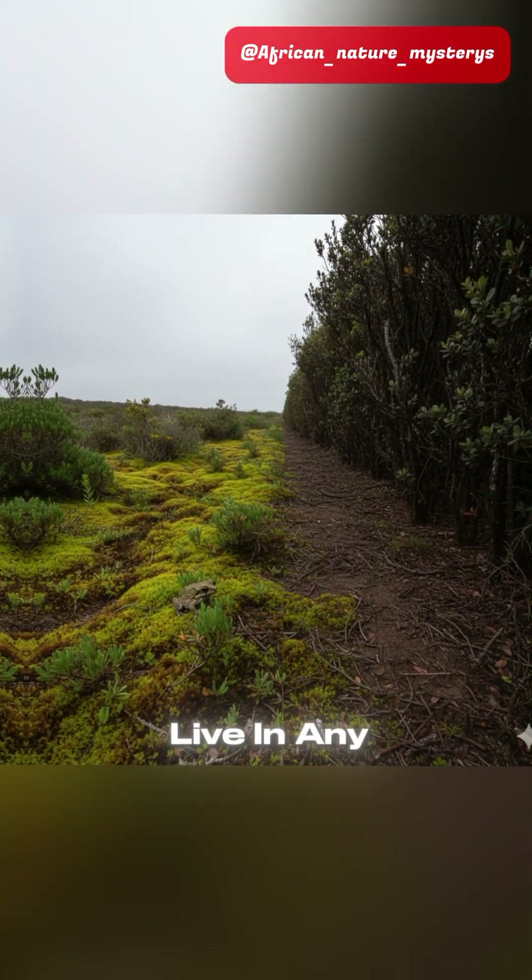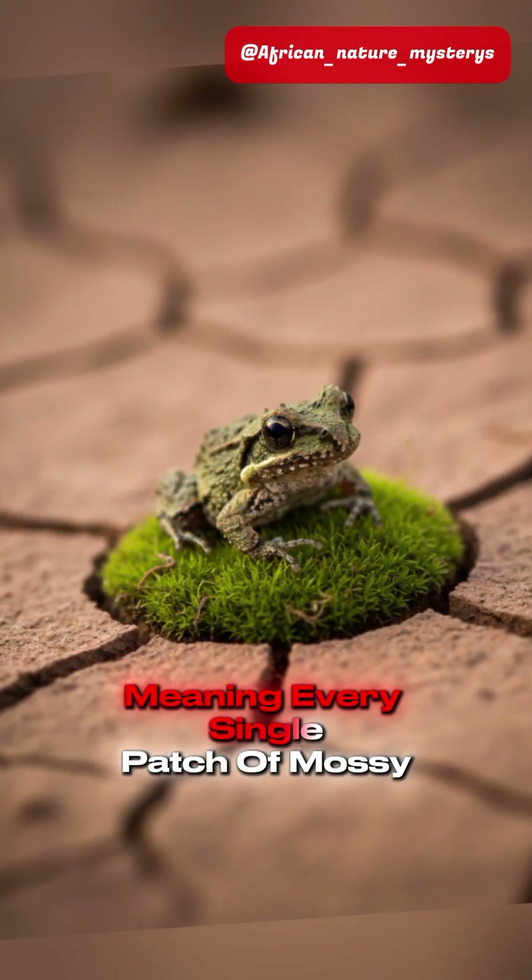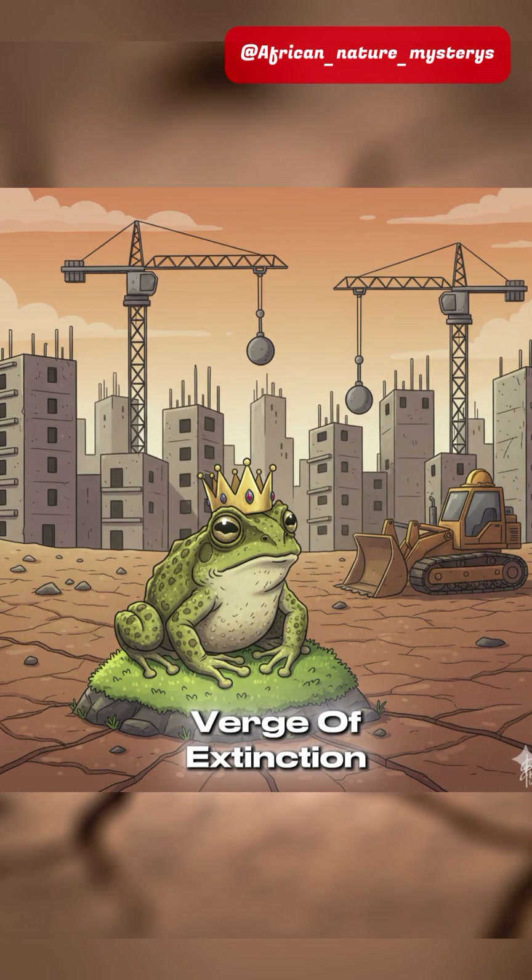This frog doesn't live in any protected area, meaning every single patch of mossy habitat it uses is vulnerable. It's an unprotected treasure on the verge of extinction.